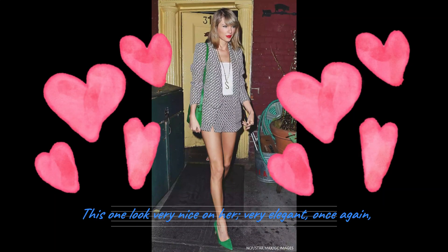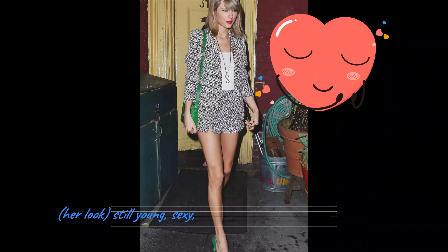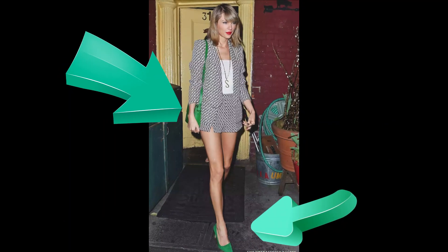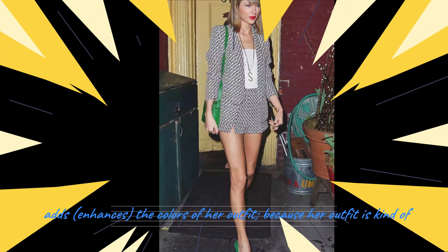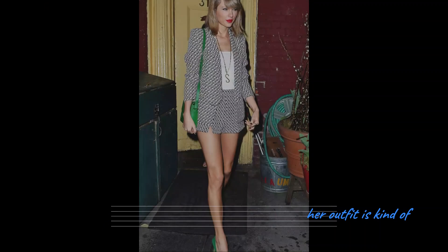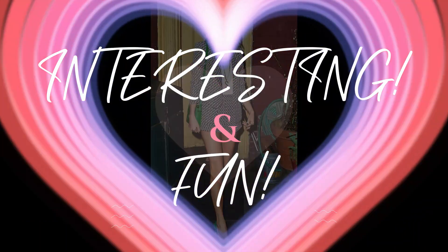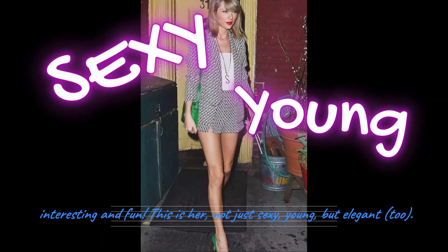This one looks very nice on her — very elegant. Once again, still young, sexy, very, very feminine. I love the green shoes and bags that coordinate. Green actually adds color to her outfit, because her outfit is kind of black and white — it's kind of plain. But with the green color, it's actually more interesting, more fun. This is her. This is not just sexy and young, but elegant.